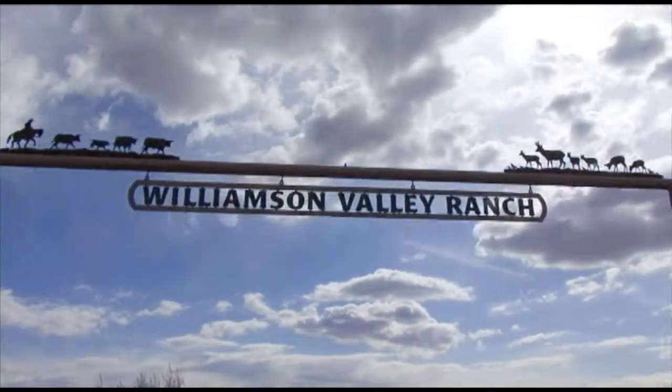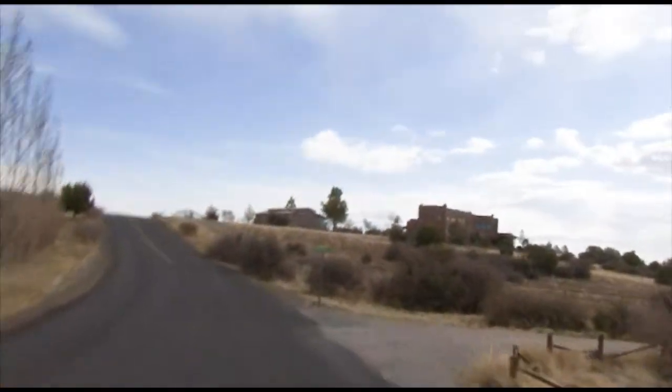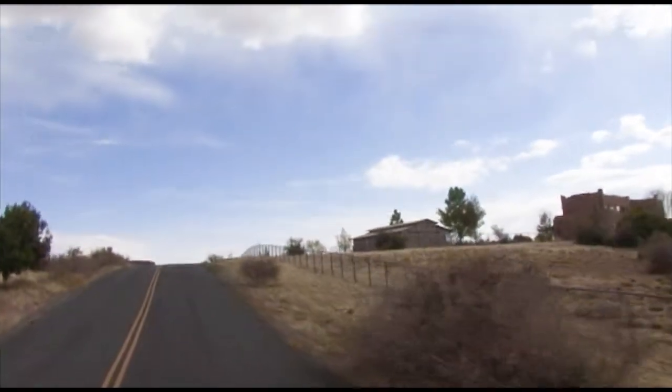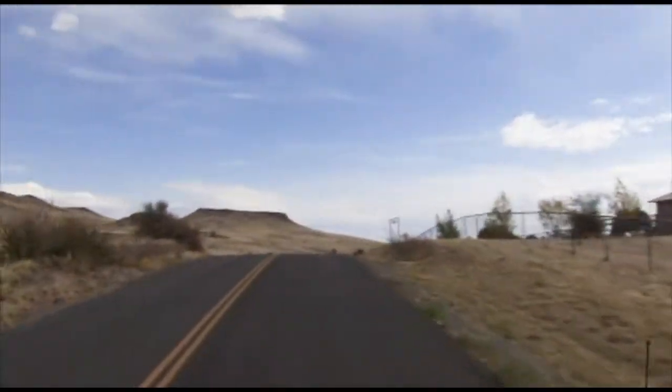Welcome to the Williamson Valley Ranch, Prescott, Arizona. Peace and tranquility reign in this distinguished private neighborhood. You'll enjoy country living at its finest — cave roads, underground utilities, and close proximity to riding and hiking trails.